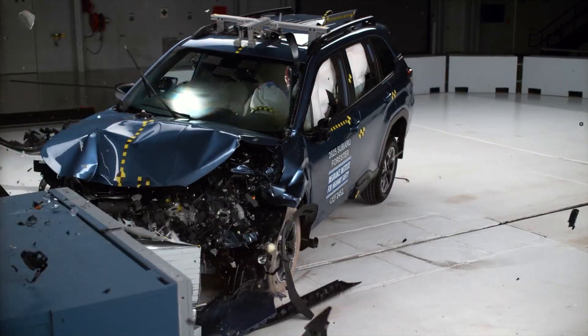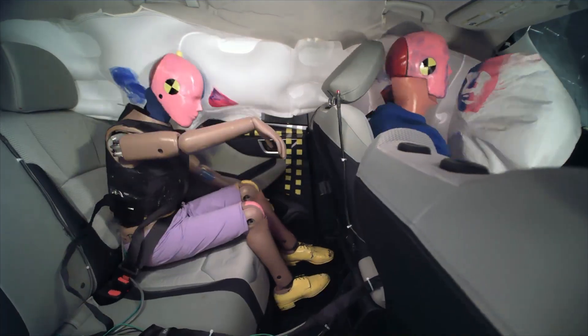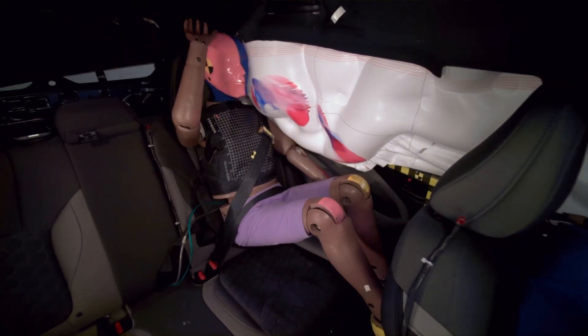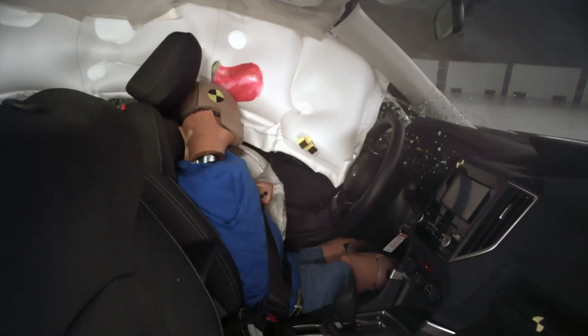Can Subaru's new Forester reclaim its safety crown after its predecessor's shocking crash test challenges? In this video, we'll go head-to-head, comparing the new Forester to the earlier model to reveal where it excels, where it still falls short, and the one unexpected area where it took a step backward.